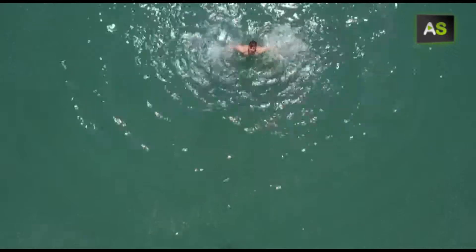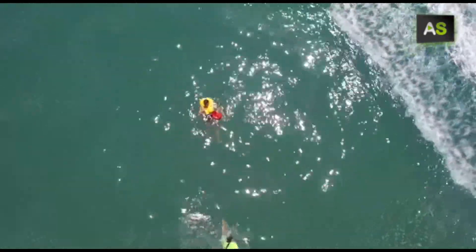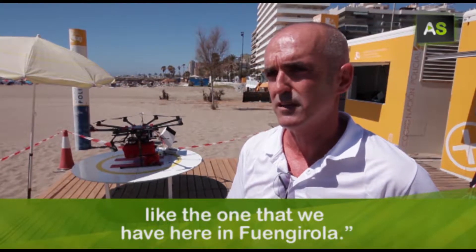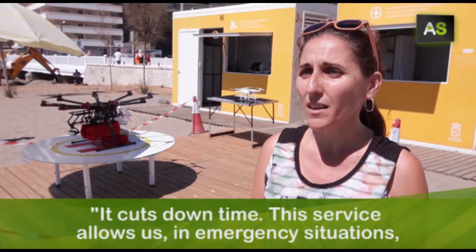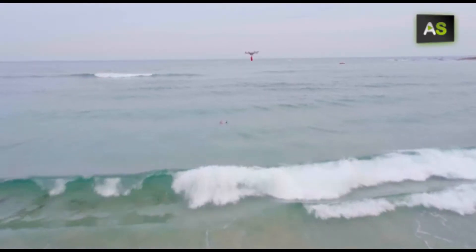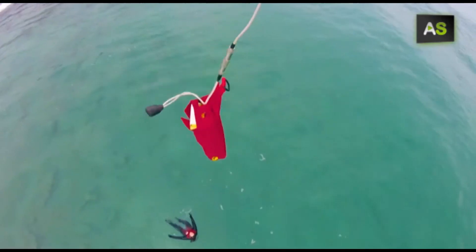This is a drone carrying a life jacket to rescue swimmers further away from shore. It's the pioneering new system set up by the Malagan Council of Fuengirola — the first government to implement it. At the national level, there is no system like the one being done here in Fuengirola. The system is able to locate a swimmer using the camera built into the drone and drop a life jacket down to them.